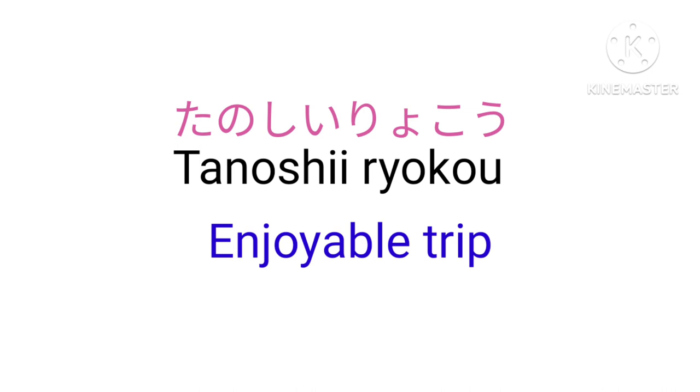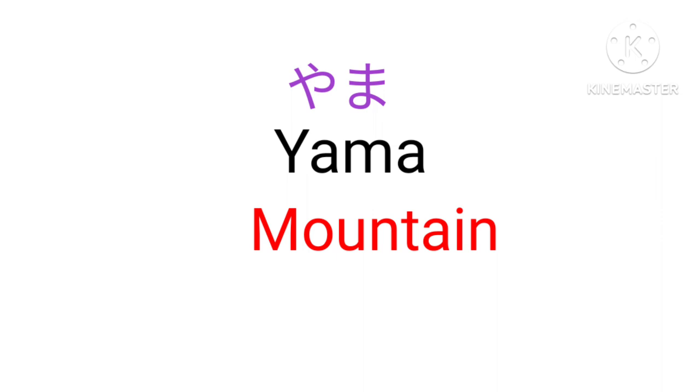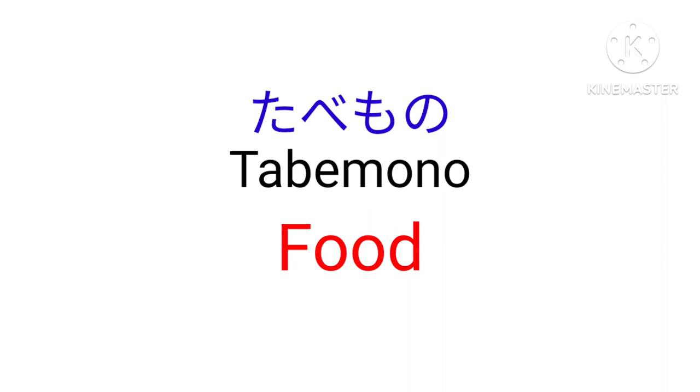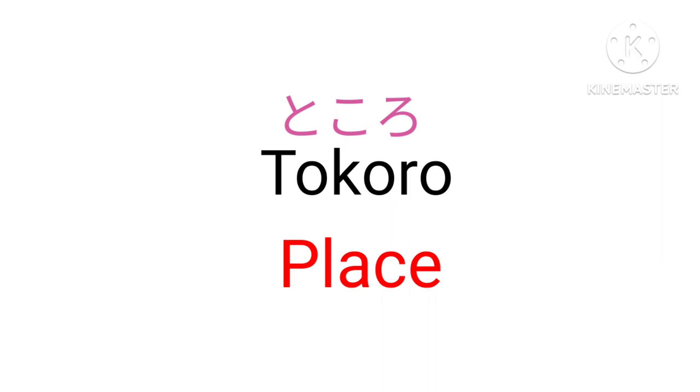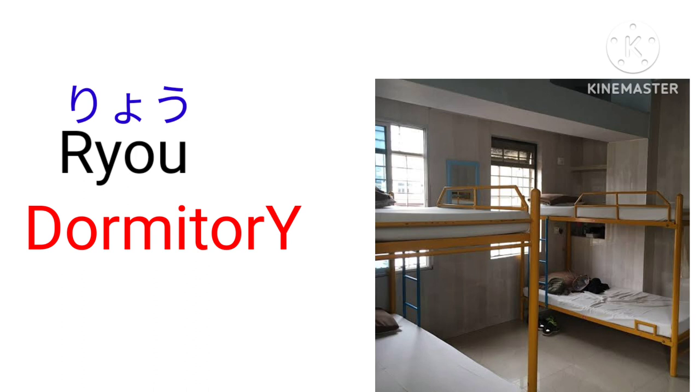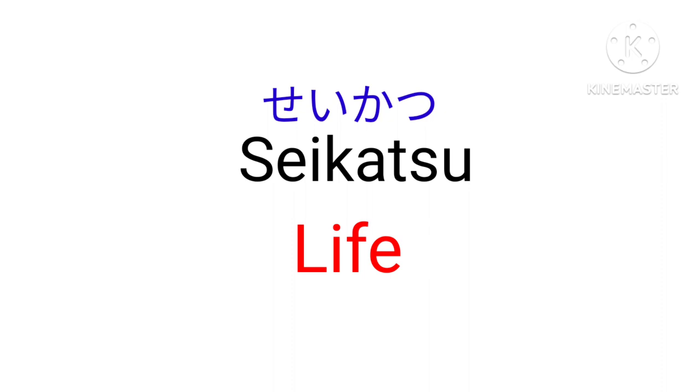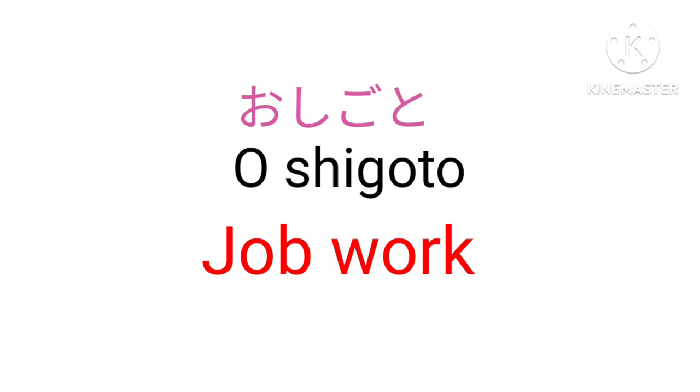Vocabulary nouns: Sakura — Cherry blossom. Yama — Mountain. Machi — Town, city. Tabemono — Food. Tokoro — Place. Ryo — Dormitory. Resutoran — Restaurant. Seikatsu — Life. Oshigoto — Job, work.